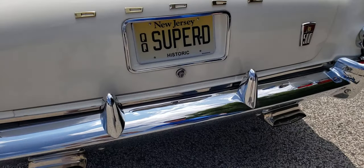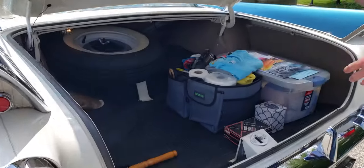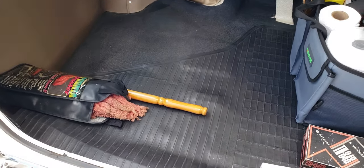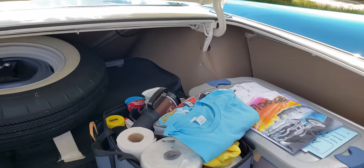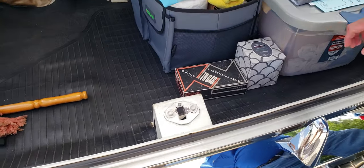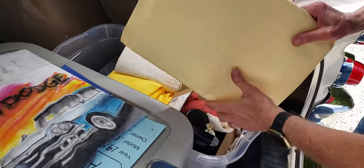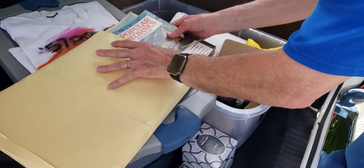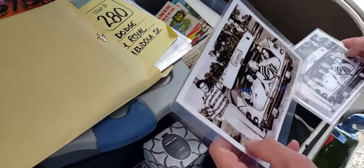This car has the rear bumper guard — that was an option. Let's take a look in the trunk. Look how big this trunk is and how clean it is — that's the original mat. It's very clean, very nicely detailed. Tom's got all his show car cleaning stuff here, and this is all documentation for the car — a lot of original paperwork, brochures and stuff. Look at that — you could put five girls in that trunk!